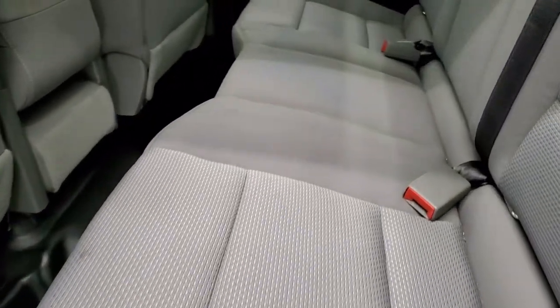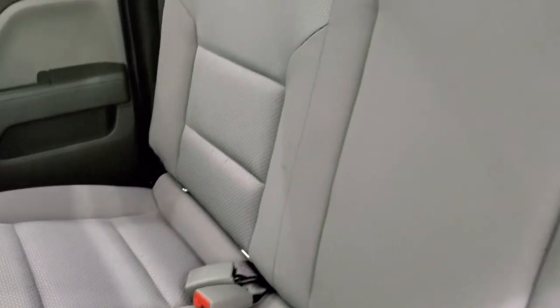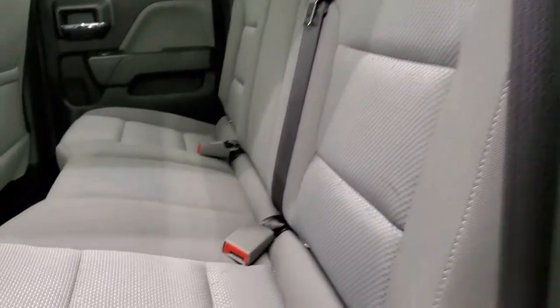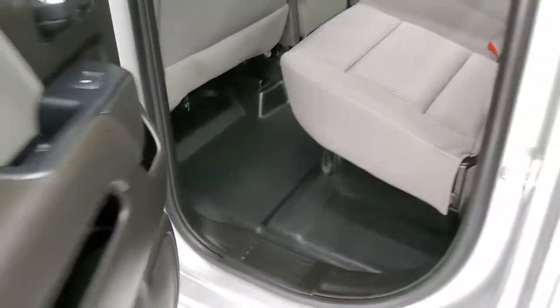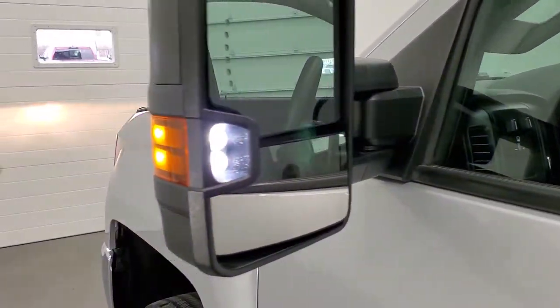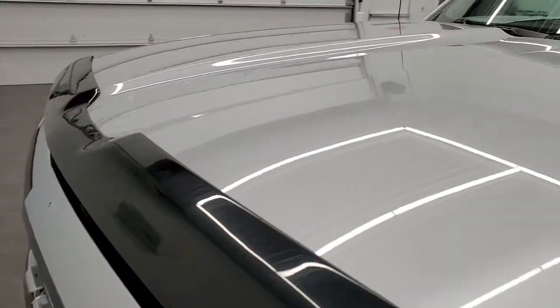The back seats are just as clean as the front seats — no rips or tears back here. It does have the LATCH child safety system for car seats. The rear window is fixed glass. These seats do fold up for extra storage underneath, and those rubber floors are in perfect condition. There are those LED side lights — they're extremely bright.